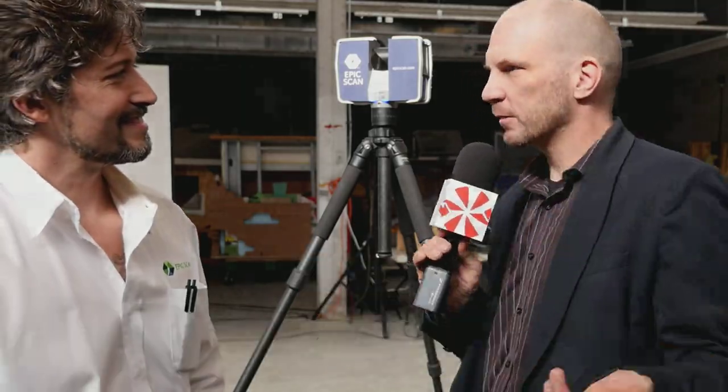So how do people get a hold of you? EpicScan.com — E-P-I-C-S-C-A-N. That's a great place to start. So now what we're going to do is go take a look at some scans and do some fly-throughs, and you can annotate what's happening.